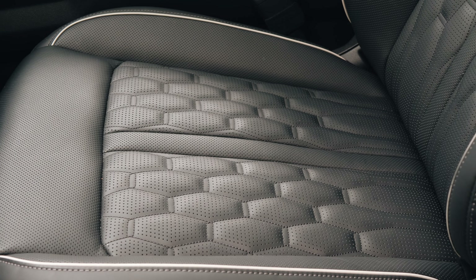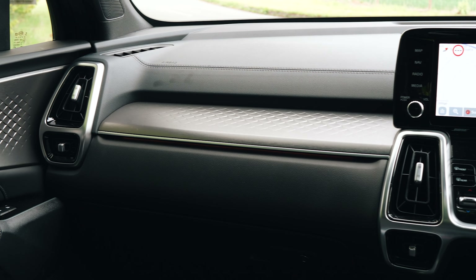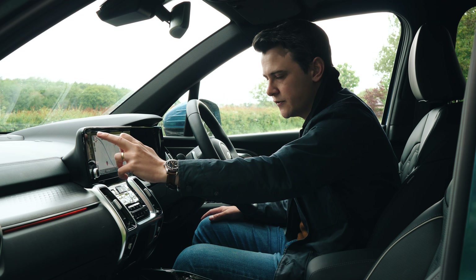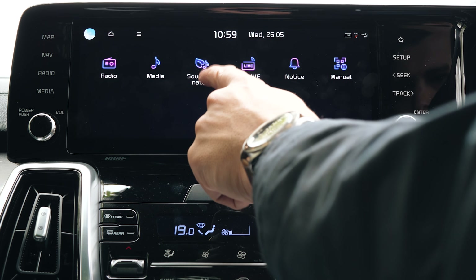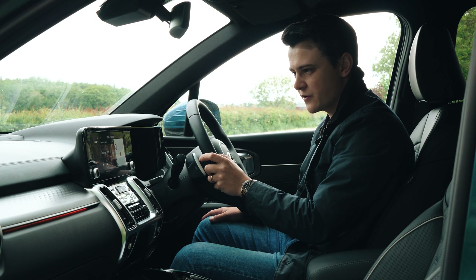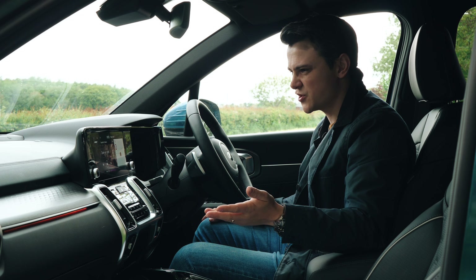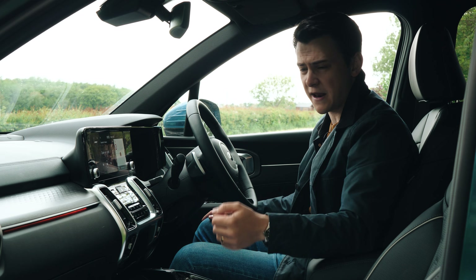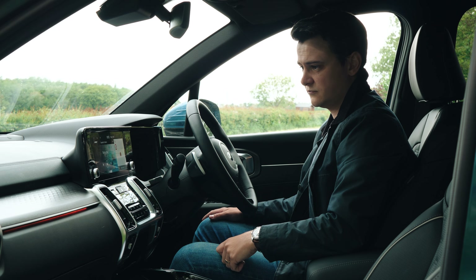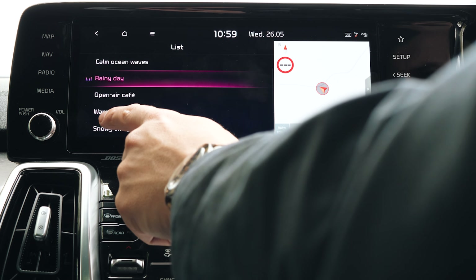But Kia is definitely moving in the right direction — it's starting to get to the point where it can add superfluous splashes of luxury and actually pull it off. You've got the sounds of nature feature in here, which is usually reserved for more luxurious cars. It adds ambient sounds to your drive — open air cafe, rainy day, warm fireplace. It's that kind of luxury touch.